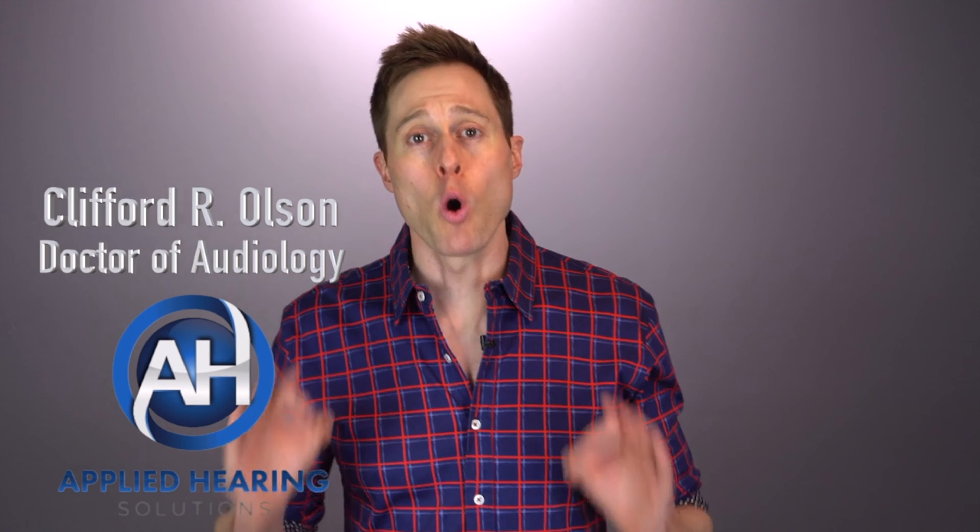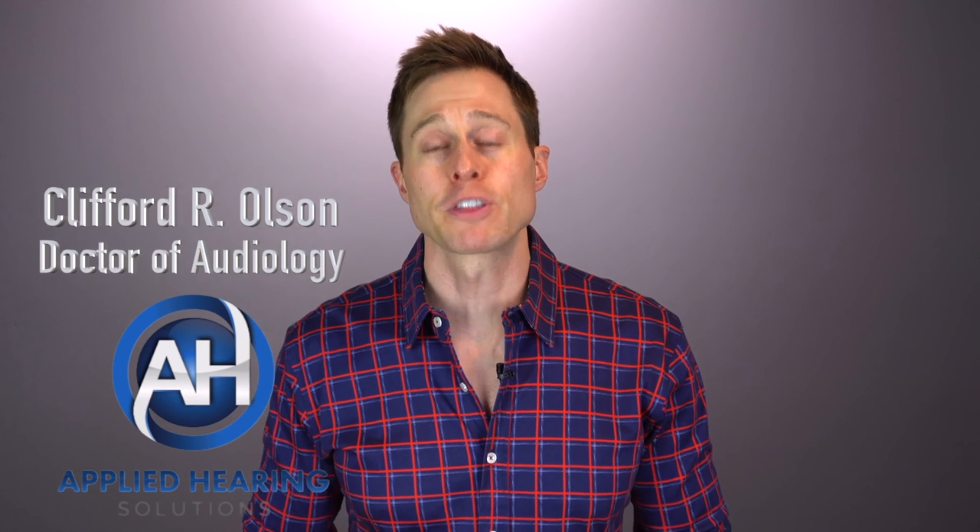Hearing aids are the best and only treatment option for the vast majority of hearing losses. In fact, over 90% of hearing losses caused by things like age, genetics, noise exposure, and chemical exposure require the use of hearing aids. However, hearing aids are not effective for all types of hearing losses, and in some cases you might need a bone-anchored hearing aid or even a cochlear implant instead.